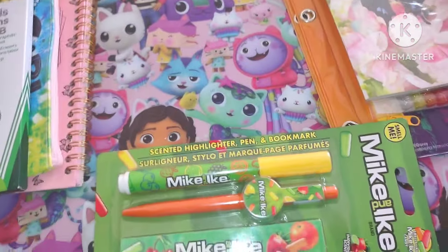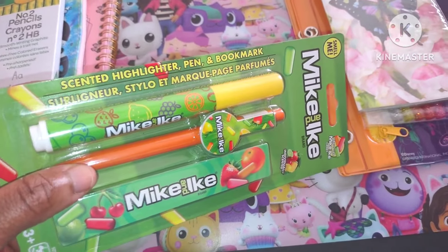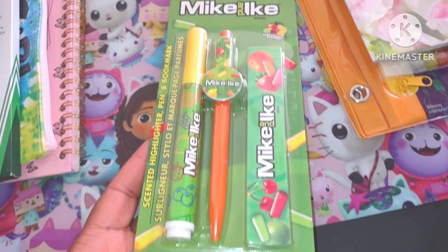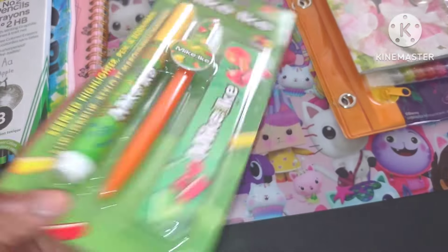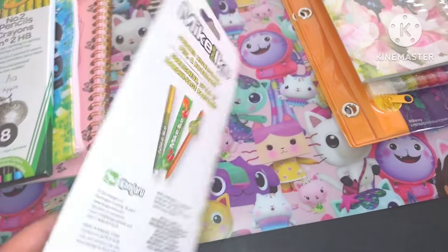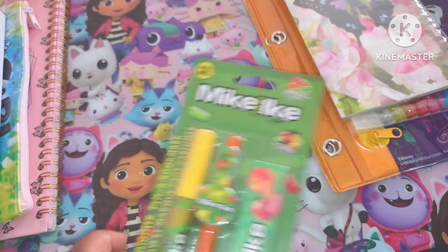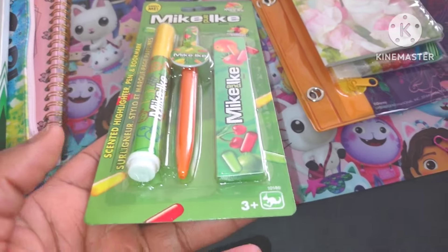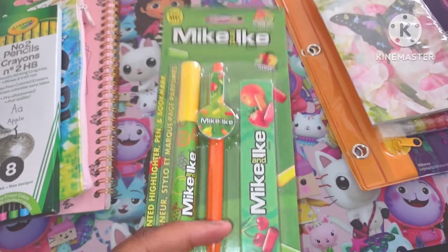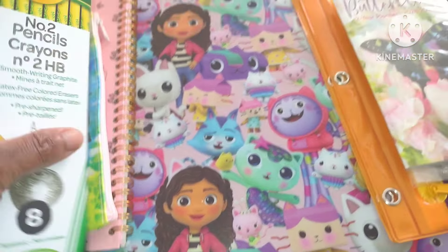Here's another highlighter — a scented highlighter pen and bookmark. Look how cute this Mike and Ike nostalgia is! I used to buy these all the time as a kid. They still have them in stores, though they're a bit overpriced now. This is the bookmark, this is the pen, and then there's the highlighter. They all smell really good. From Dollar Tree, you guys!